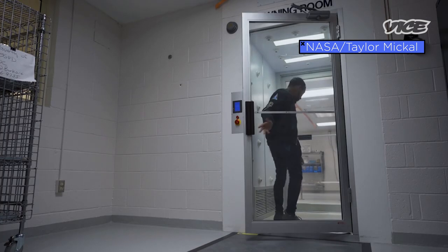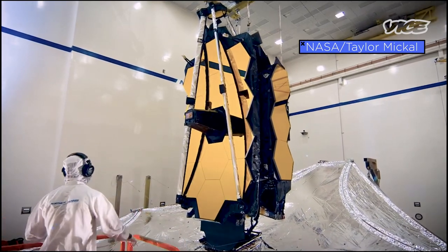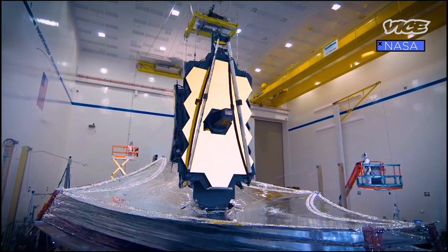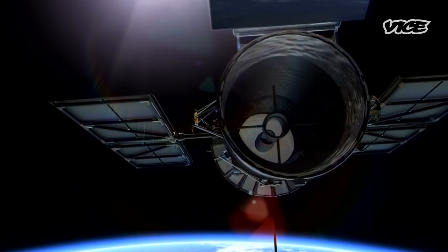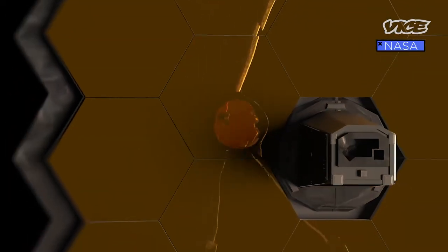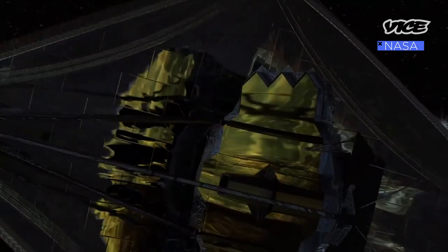Kenny has worked on a wide variety of projects at NASA, but one of his main areas of focus has been the James Webb Space Telescope. The James Webb Space Telescope, or JWST, is often seen as the successor to the wildly popular Hubble Space Telescope. The telescope is essentially an orbiting infrared observatory that will live in a Lagrange 2 orbit, approximately 2 million miles from Earth.